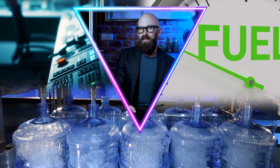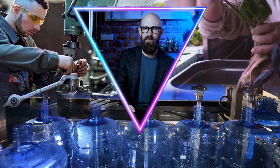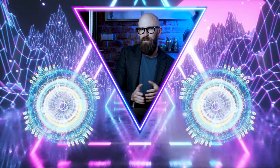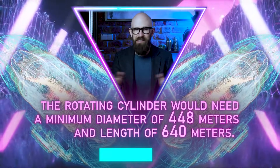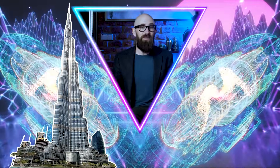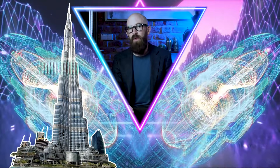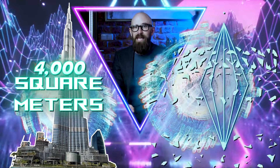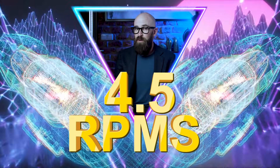Beyond food and living quarters, you need control rooms, water, fuel, spare parts or a facility to construct replacement parts, and anything else to ensure the ship makes it to its final destination intact. Taking all of this into account, Dr. Martin's paper estimates the rotating cylinder would need a minimum diameter of 448 meters and a length of 640 meters. Martin noted it would be smaller than the Burj Khalifa at 828 meters tall, but our generation ship exists in three dimensions. The Burj Khalifa has a footprint of 4,000 square meters, while our cylinder would have a footprint of nearly 158,000 square meters — over three times the size of the Pyramid of Giza. The ship would need to spin at 4.5 RPMs to create a centripetal force equivalent to Earth's gravity.